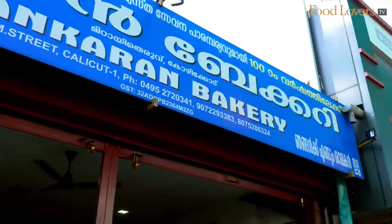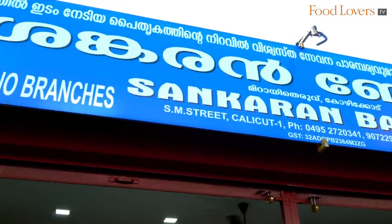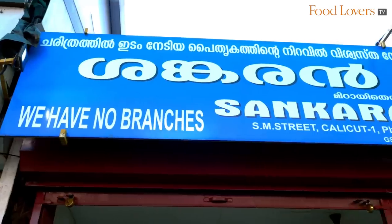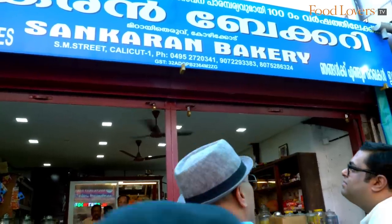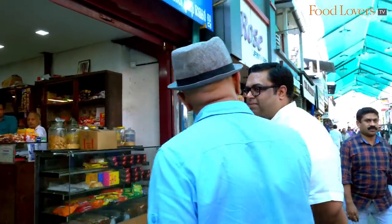So where are we going to explore the Kozhikodan Halwa? We are going to Shankaran Bakery — they are the oldest sweet meat stall selling the Kozhikodan Halwa. And Chef, whenever I see a sign which says 'we have no branches,' I know we are at the real deal. They are confident enough that people will come to this one branch to taste that halwa. So let's go in and explore the Kozhikodan Halwa at Shankaran Bakery.